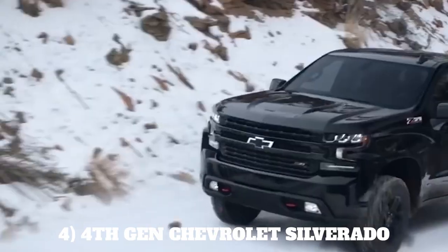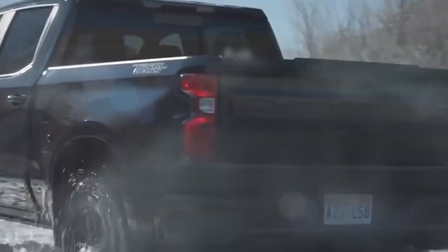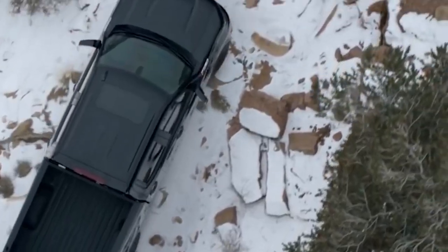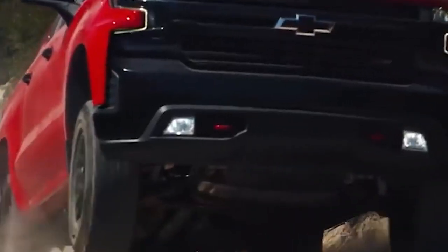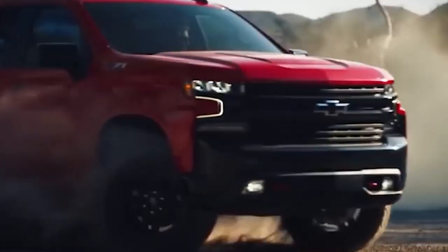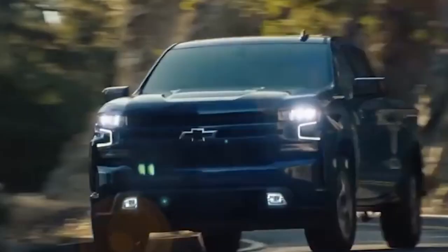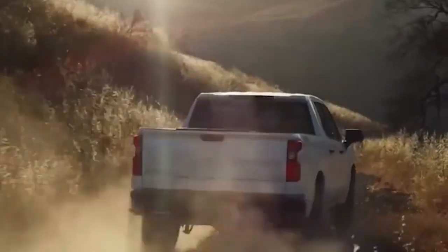Number 4: Fourth-Gen Chevrolet Silverado. The 2019 Silverado 1500 welcomed a new generation of Chevy Silverado, including trims such as the LT Trail Boss and the High Country. Light-duty and heavy-duty models are available. The 2022 Chevrolet Silverado 3500HD offers a 6.6-liter gas engine along with a 6.6-liter Duramax turbo diesel, and this ride can tow up to 36,000 pounds.